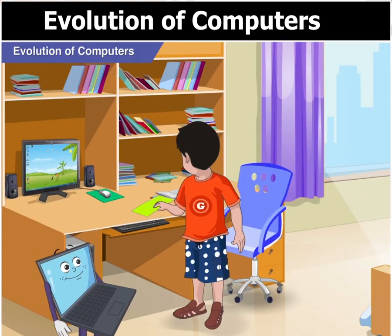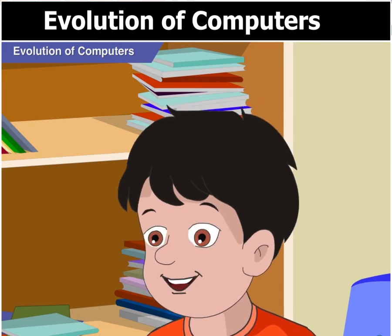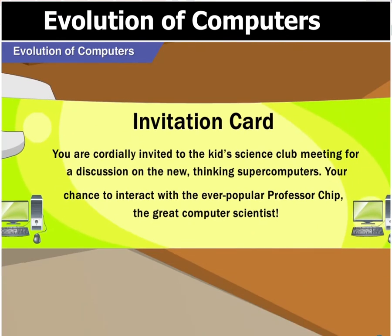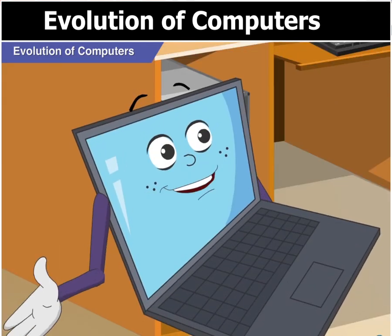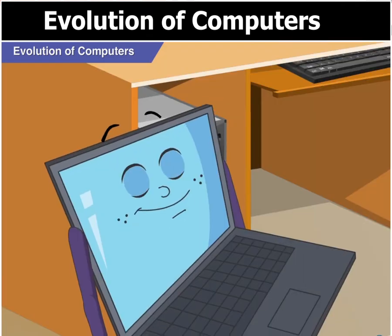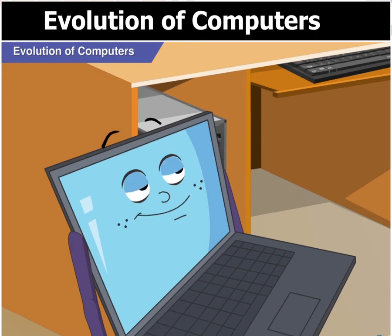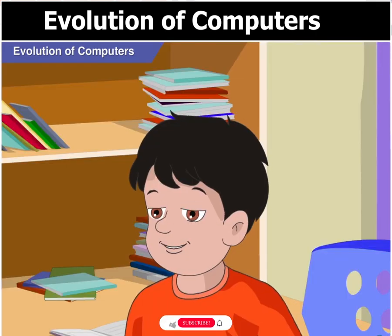Hi Goggle! Look Goggle, I have got an invitation from the City Science Club for a discussion on Supercomputers. That's great Goggle, but why do you look so worried? Well, to be honest, I don't know anything about Supercomputers. Don't worry Goggle, I will help you. Thanks Goggle, you always are a great help.